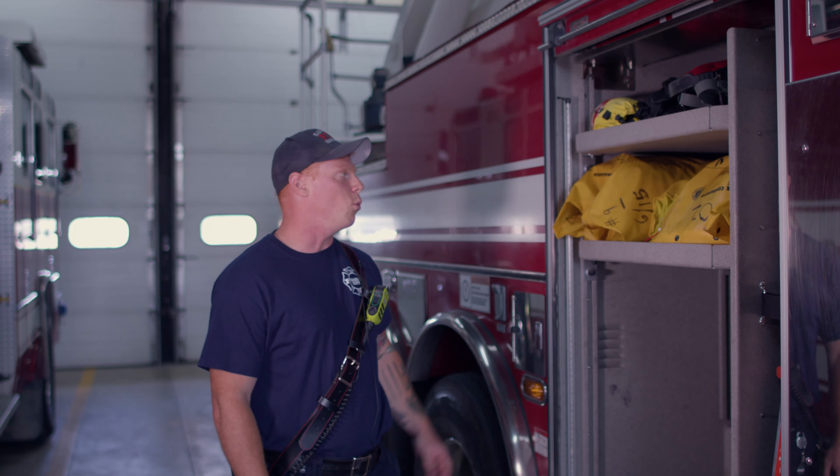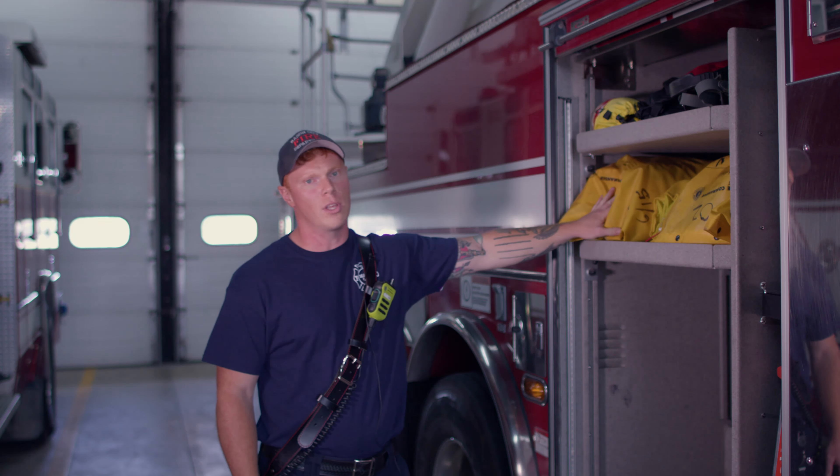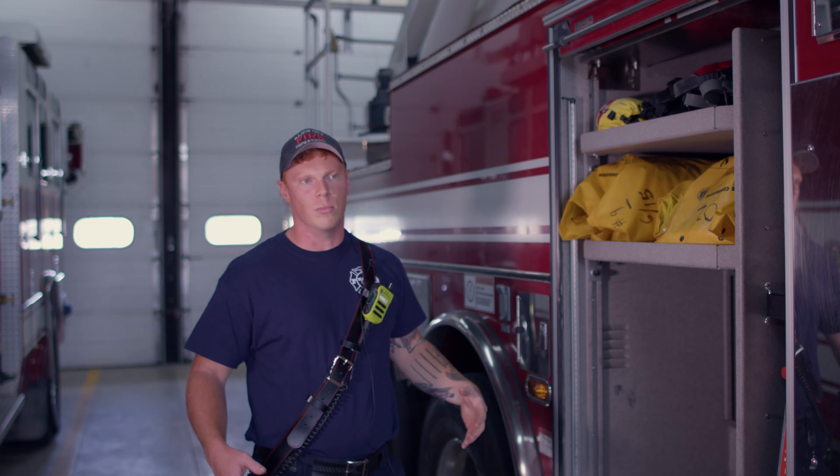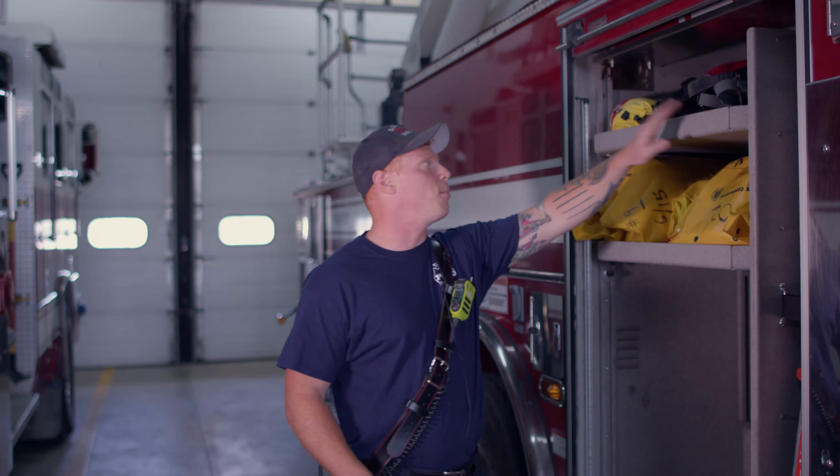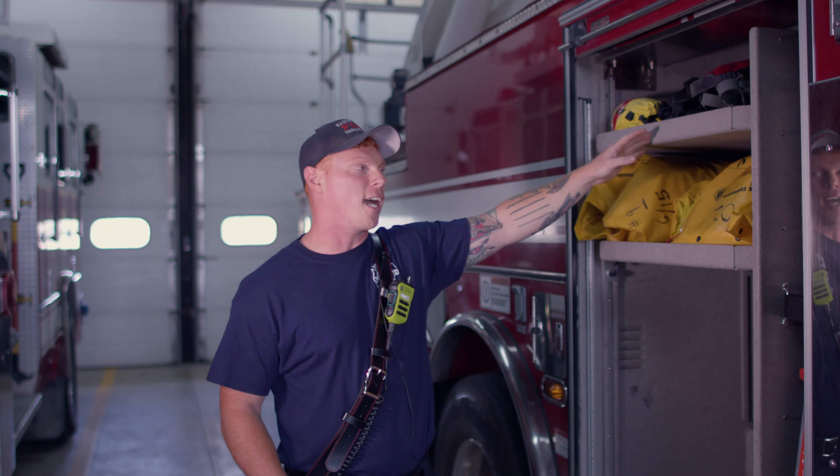Water rescues are another thing that we do a lot here at Mason City Fire — whether it's swift water on the Winnebago River or just in a body of water like a couple of lakes we have around here. We'll have our Mustang suits ready to go. It's basically a suit that you put on; it fills with air, keeps you floating, keeps you dry, keeps you warm. We also have flippers, throw bags, life jackets — anything we'll need to make that rescue.